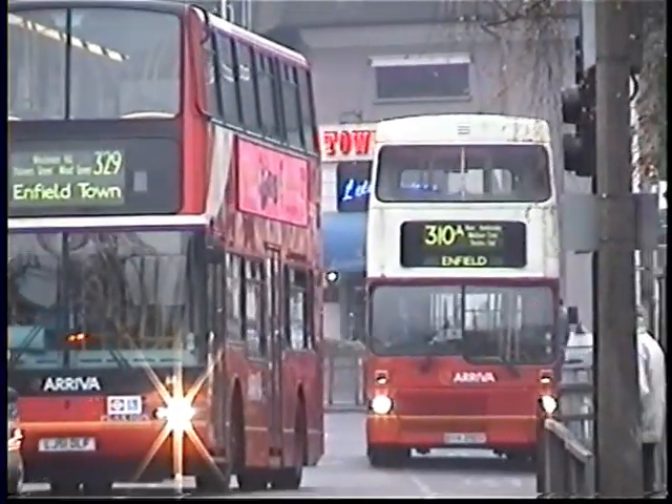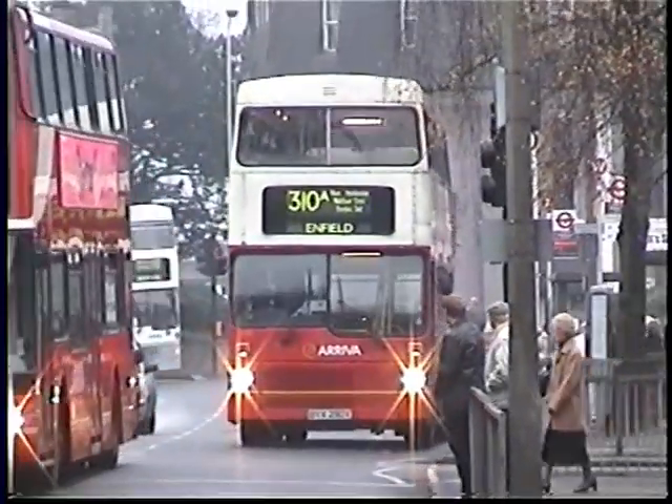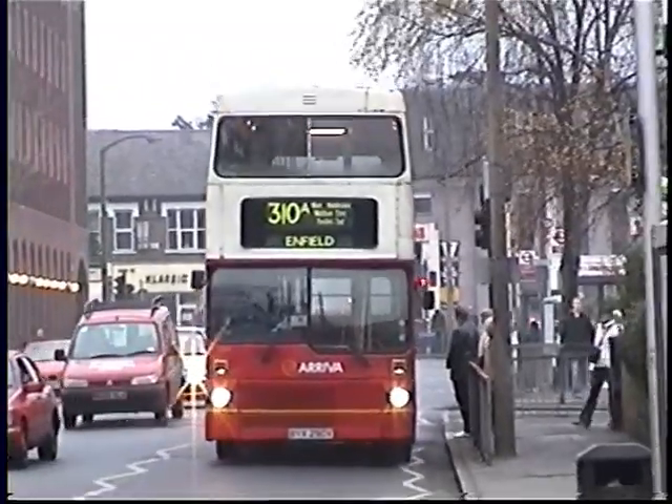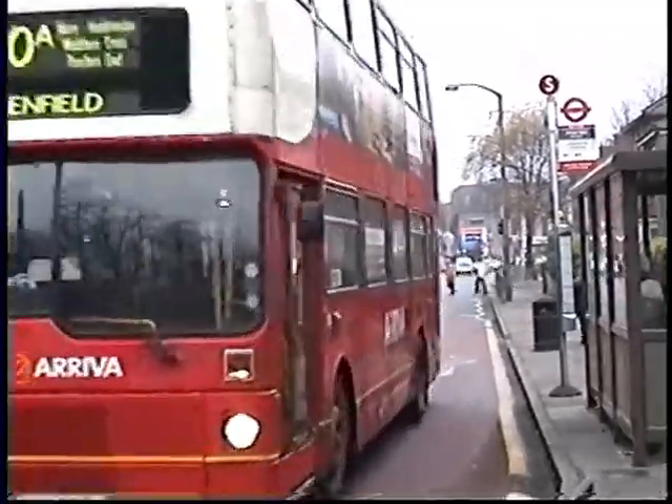Good to see Metrobuses still around. I don't think there were many in service for TfL by now, but you've got them coming into Enfield Town here from out in the countryside — Arriva Country, whatever they called themselves back in those days, on the 310.